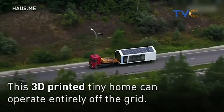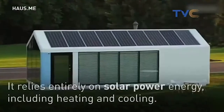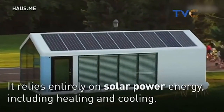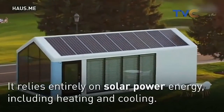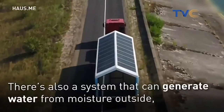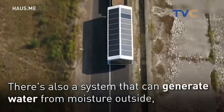This is a 3D-printed tiny home that can operate entirely off the grid. It relies entirely on solar power energy, including heating and cooling. This is quite interesting. There's also a system that can generate water from moisture outside.